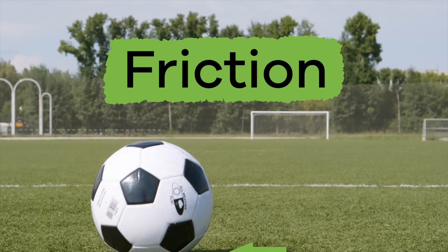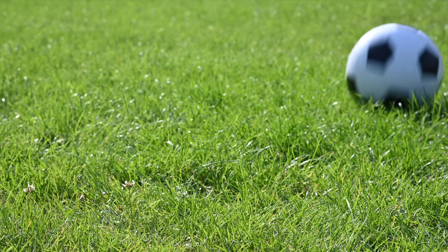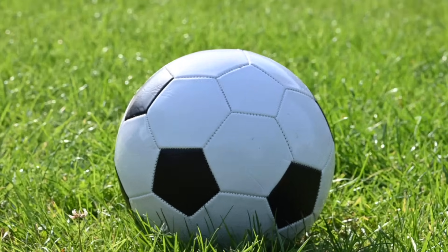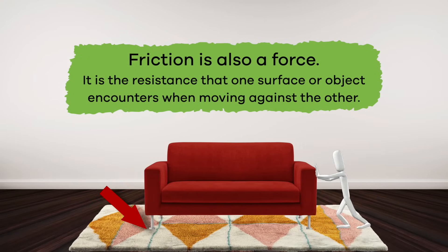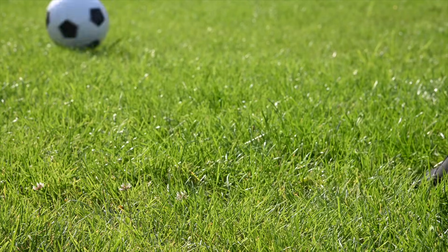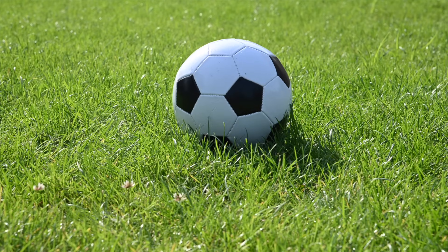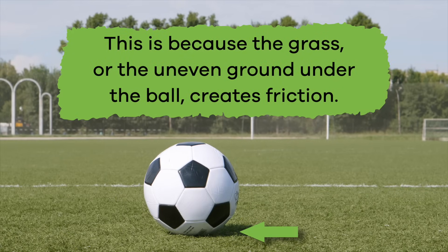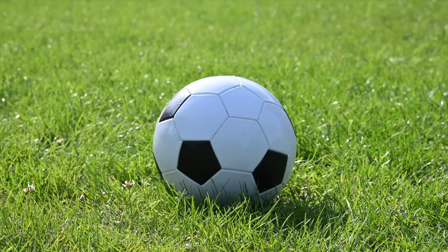A moving object, like a ball rolling on a flat surface, will eventually slow down and stop, not because someone or something stopped it, but because of friction. Friction is also a force. It is the resistance that one surface or object encounters when moving against another. If you kick a soccer ball on a field, the ball will stop eventually. This is because the grass or the uneven ground under the ball creates friction, and that friction slows down and eventually stops the soccer ball.